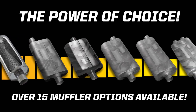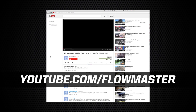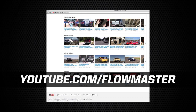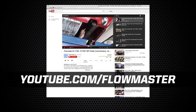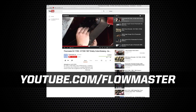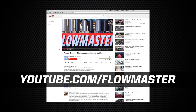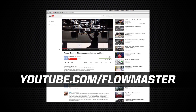If your customer wants to hear what his or her vehicle would sound like with different Flowmaster mufflers, we can help you with that too. We have a wide variety of sound clips on our YouTube channel, as well as installation how-to videos and technical how-it-works type videos. You can even send your customer links to videos of the same car with a half a dozen different Flowmaster mufflers so they can choose the sound they like best for their own vehicle. Simply visit www.youtube.com/Flowmaster for this great sales tool.